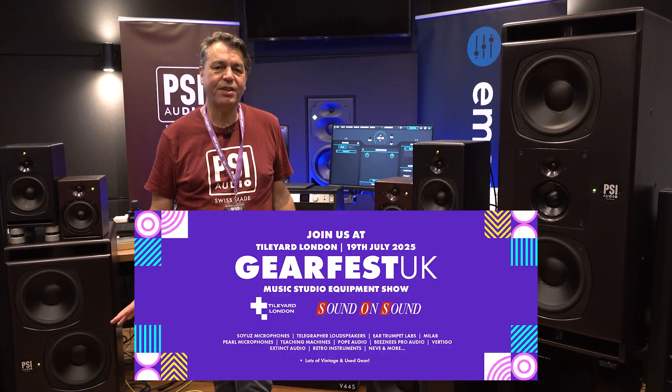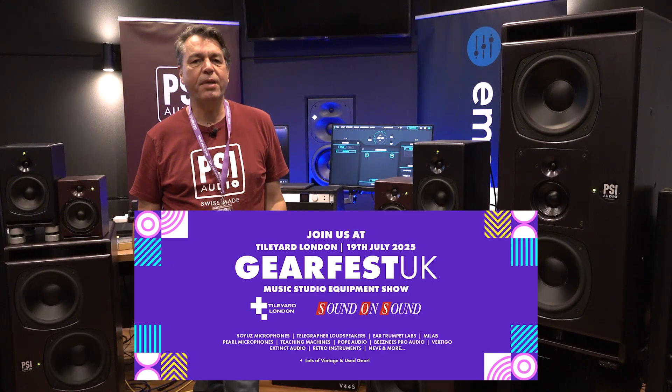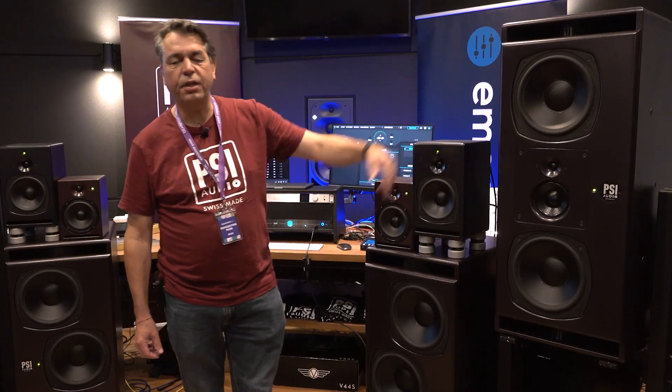Here we are at GearFest 2025 in the emerging demo room, and today we are showing for the first time in the UK the PSI Audio A226 Main.